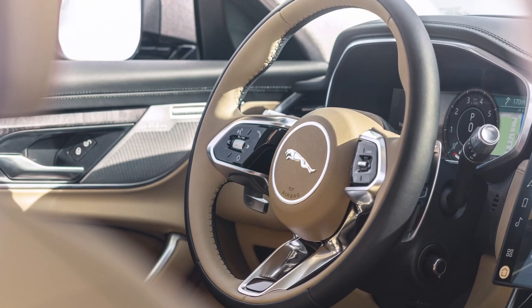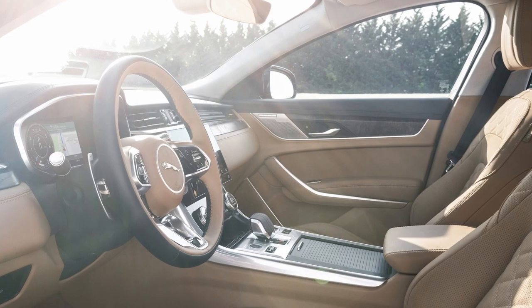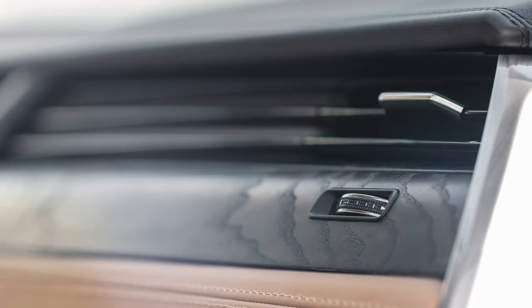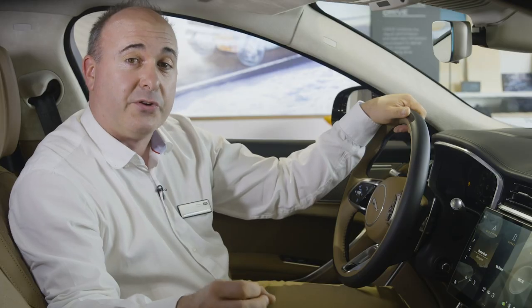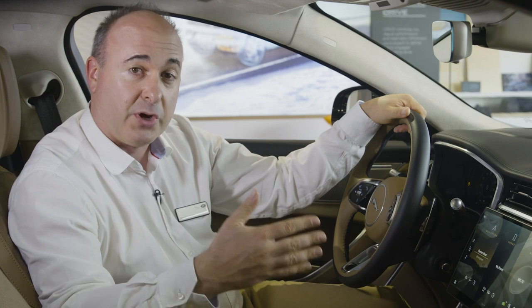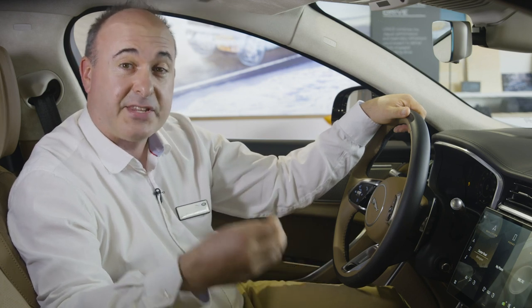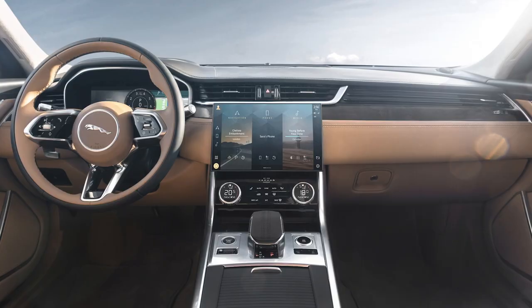Everywhere you look, there are thoughtful details, storage areas, and materials delivering a sense of heightened luxury and refinement. The serenity is enhanced by an active noise cancellation system that produces opposing sound waves to help neutralise road and engine noise, lessening the fatigue associated with prolonged exposure to low-frequency noise.